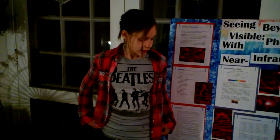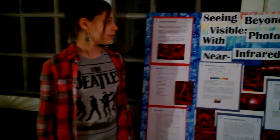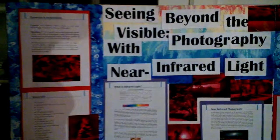Tell us your name and what your science project was about this year. I'm Hannah Langkammer-Smith, I'm in 7th grade at Shrek Swim Middle School, and this year I did 'Seeing Beyond the Visible: Photography with Near-Infrared Light.'